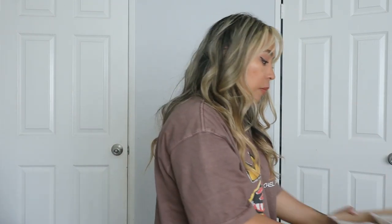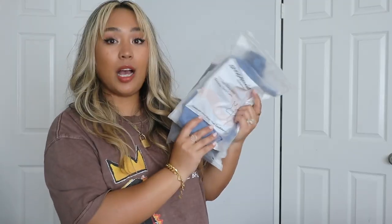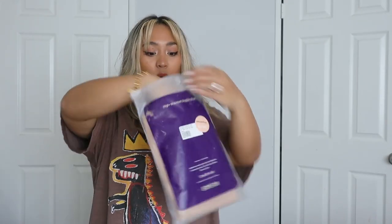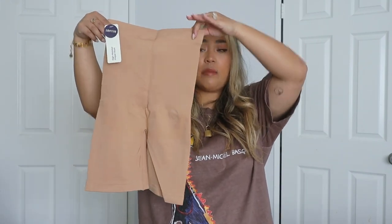Shapermint sent me a bunch of different pieces: their daily comfort wire-free bra, a few of their high-waisted shaper shorts, their high-waisted shaper panties, and a couple of their all-day everyday scoop neck camis. I'm going to be trying on all these pieces and showing you how they look underneath different garments. First up are the high-waisted shaper shorts — I love a good pair of tummy control shorts. They give your body such a seamless, beautiful silhouette and smooth everything out.